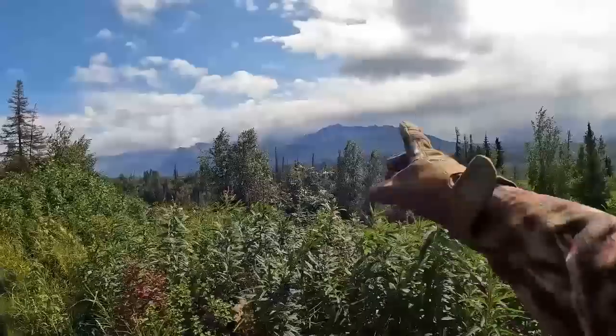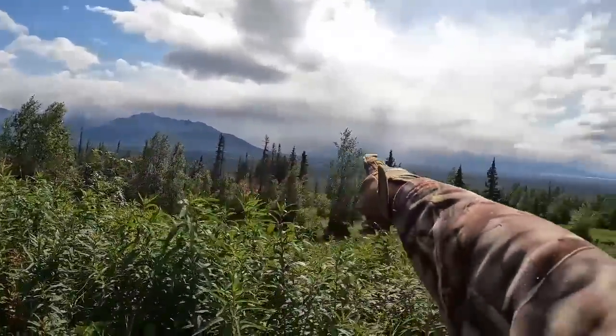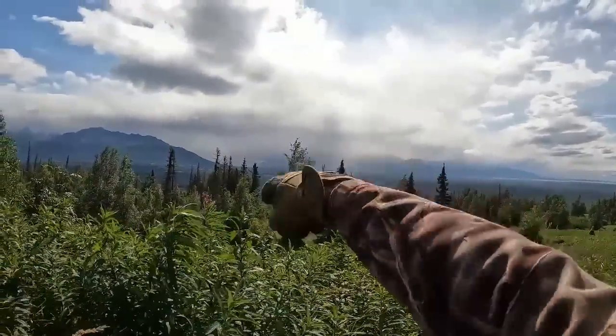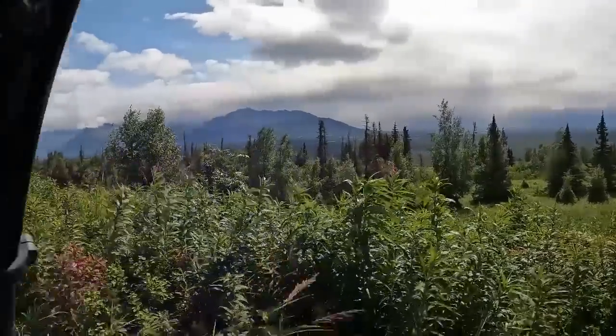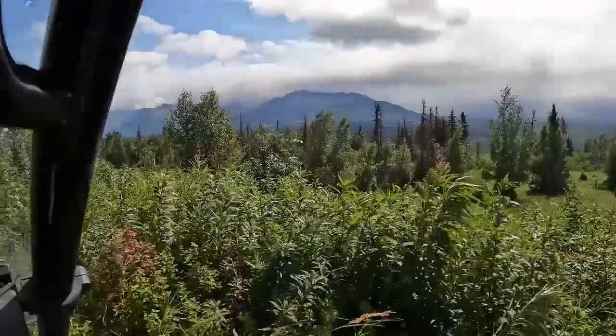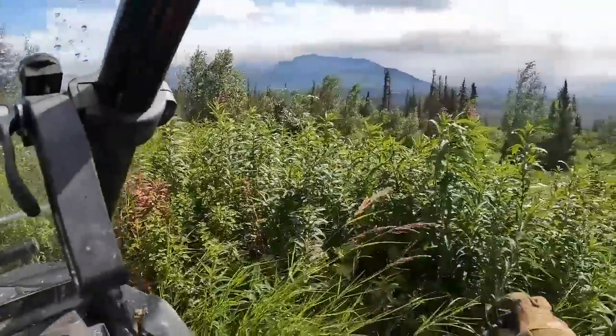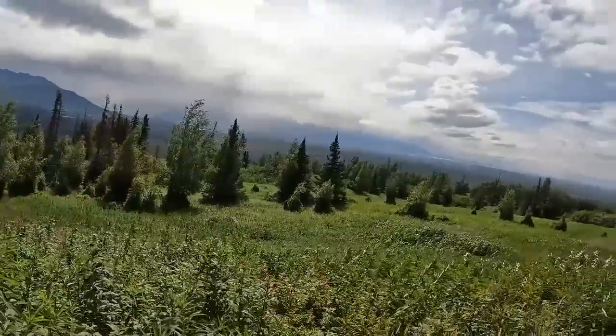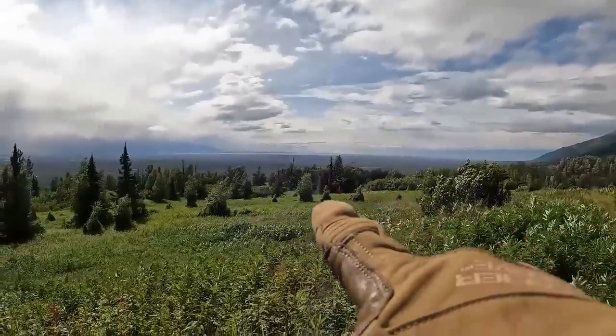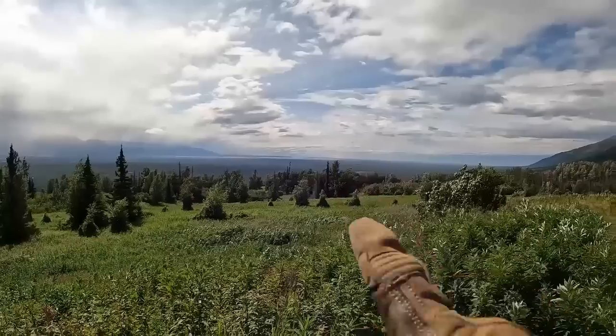Well, there's Lazy Mountain. Piner Peak is obscured by the rainfall over here. I'll get out and take a little walk around since we're on a little higher elevation. Oh yeah — there's the ocean right there. Yup, there's the inlet, Cook Inlet down over yonder.